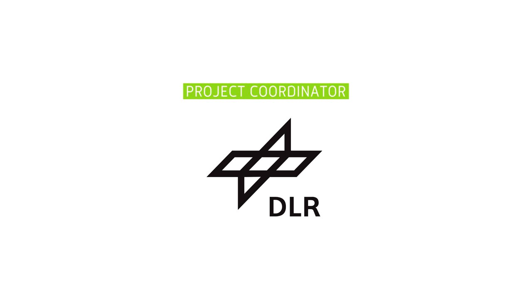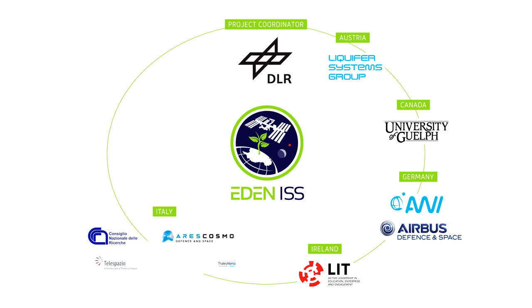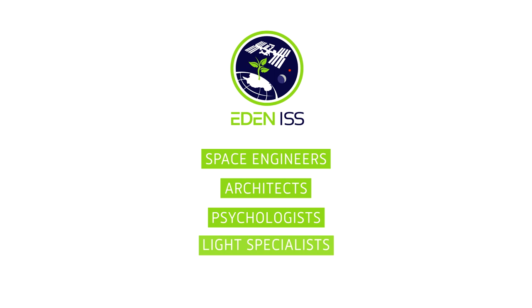Under the leadership of DLR, the German Aerospace Center, Eden ISS brings together research partners from all over the world in a total of eight countries: Austria, Canada, Germany, Ireland, Italy, the Netherlands, Sweden, and the US. Eden ISS comprises an interdisciplinary team of space engineers, architects, psychologists, light specialists, and scientists from the areas of horticulture, food safety and quality, microbiology, and environmental research.